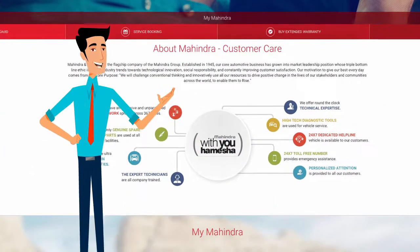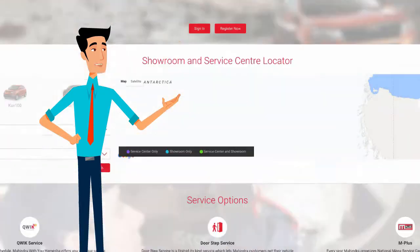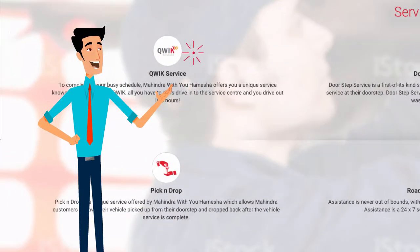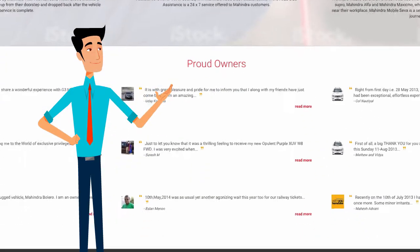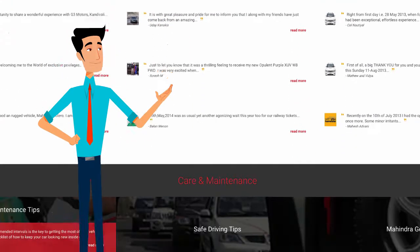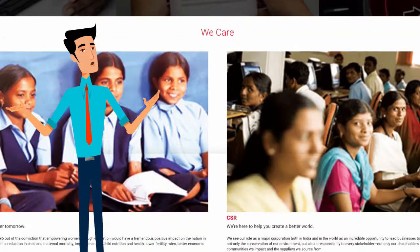When you scroll through the homepage, you get a preview about Mahendra customer care, service options like quick service, pick and drop and roadside assistance, testimonials, maintenance tips, and lots more.